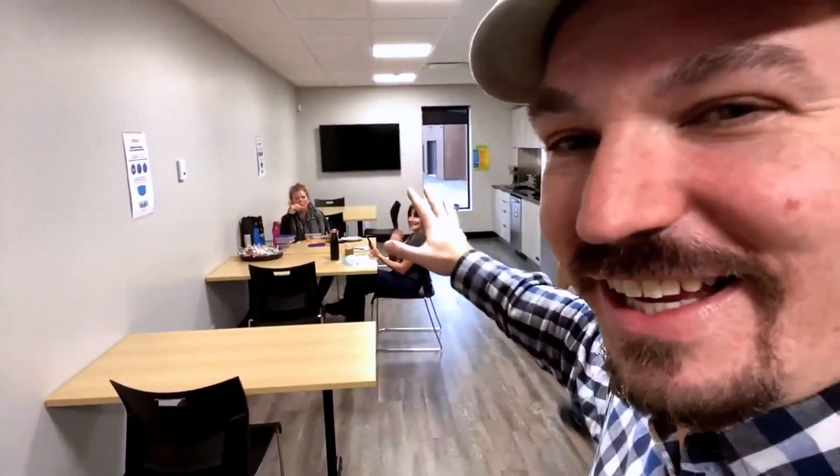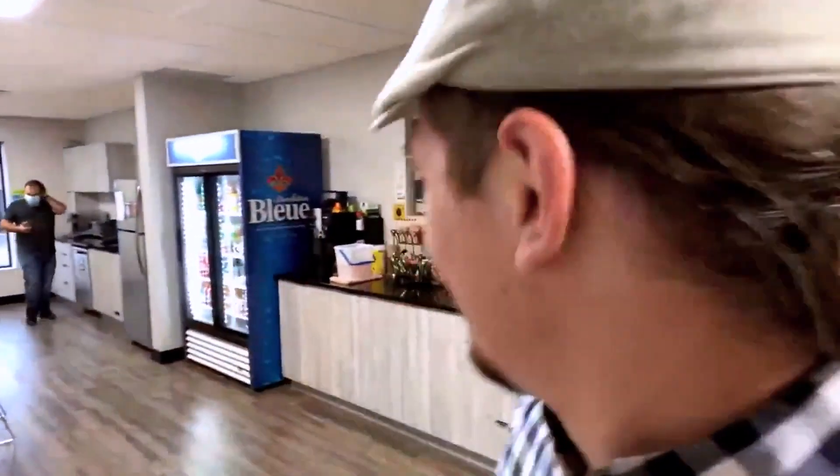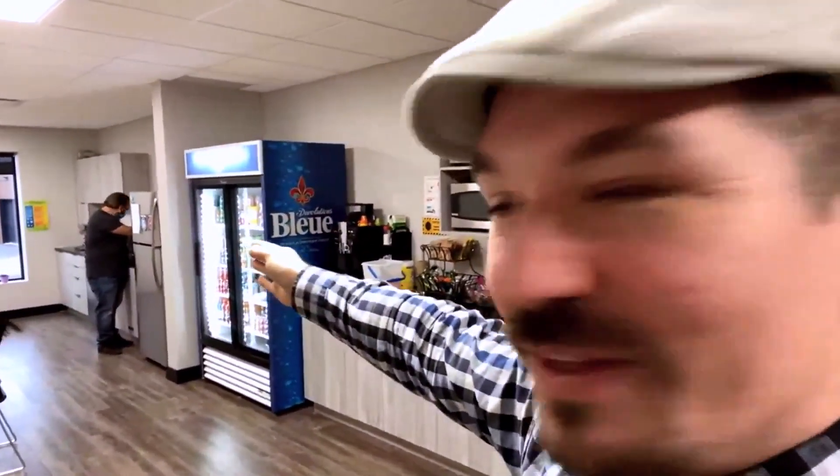We actually have a rooftop veranda with a little patio up there, but it's cold out right now so I'm not going out without a jacket — it's winter in Canada. Max is walking by. We also have some wonderful housekeeping ladies who keep everything clean — they wipe everything down and are absolutely amazing. We've got soda machines, coffee machines, bubbly water, and always snacks — that's a big thing here.